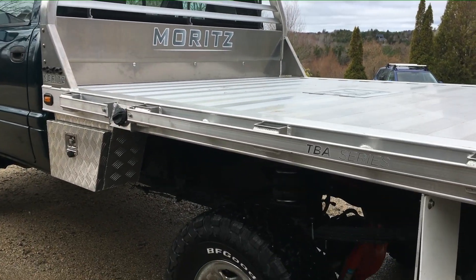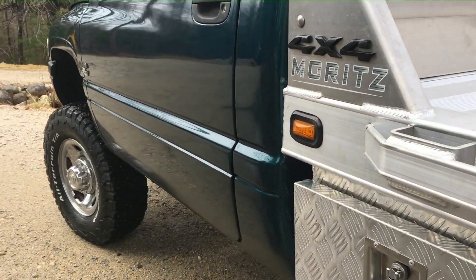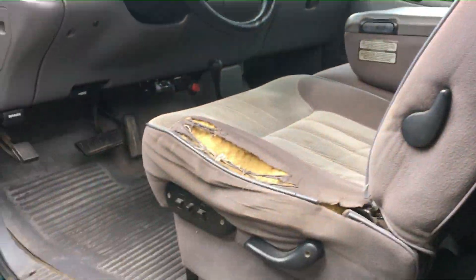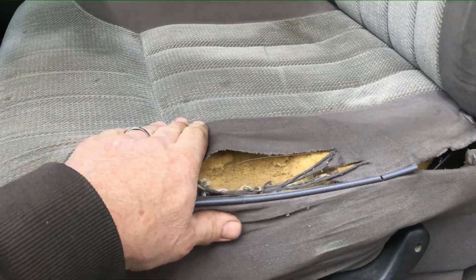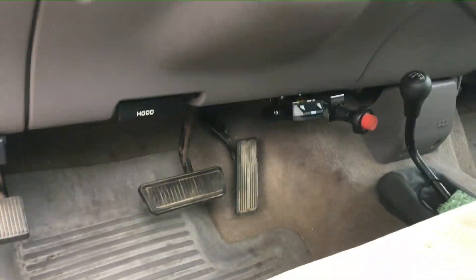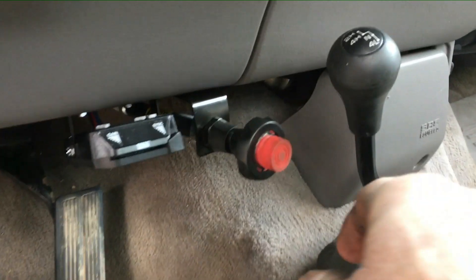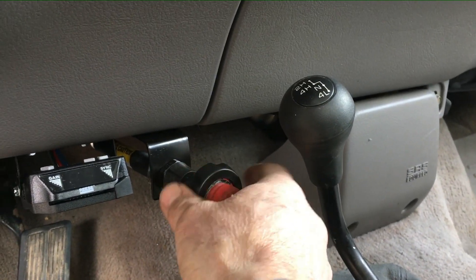I just filled it up with fuel, had to fix the fuel gauge. I have tons of wiring to fix — it had a dash fire. I still have seat covers to come; I bought some factory seat covers to put on it, and I'll have to get this foam rebuilt on this side bolster here.